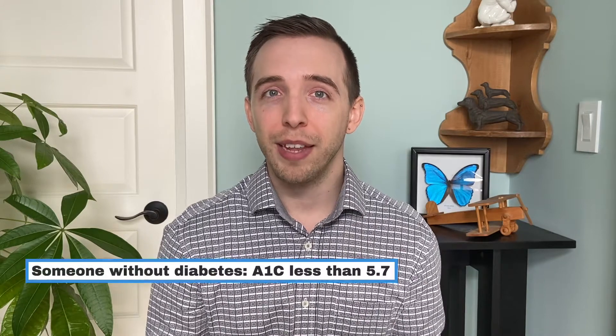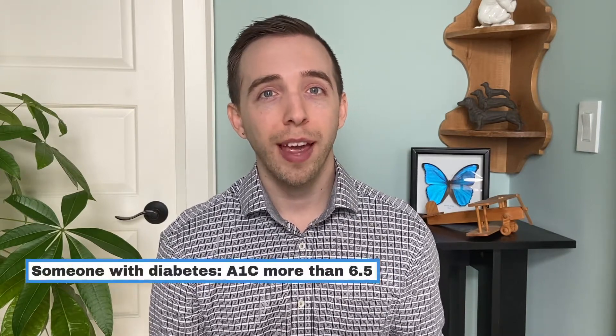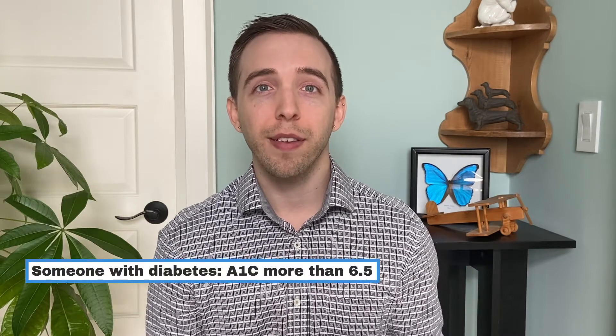Someone without diabetes will have an A1c less than 5.7, while someone with diabetes will have an A1c more than 6.5. So when treating diabetes, the A1c is recorded about every three months, or six months if it's closer to normal, to see if it's increasing, decreasing, or staying the same. That's the first reason why it's important to know about A1c — you can tell how well you've been managing your diabetes over the last three months, and your doctor can change your treatment plan accordingly.